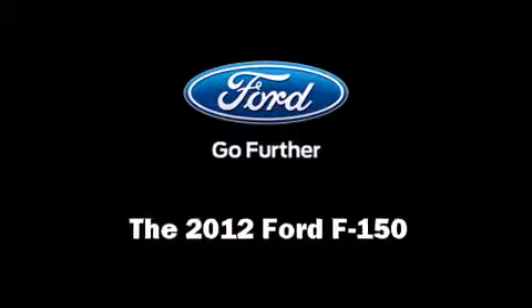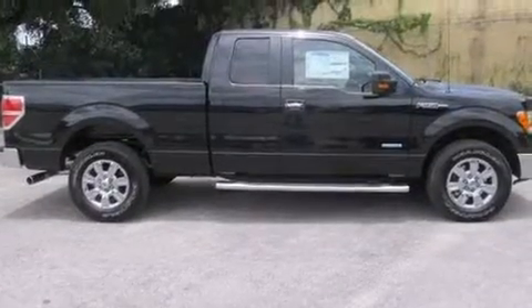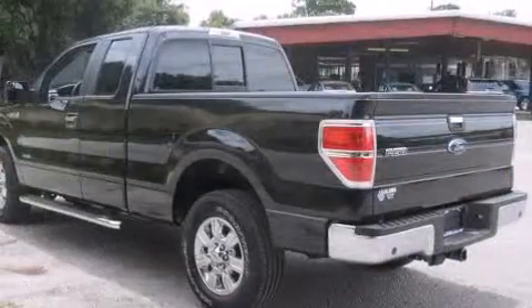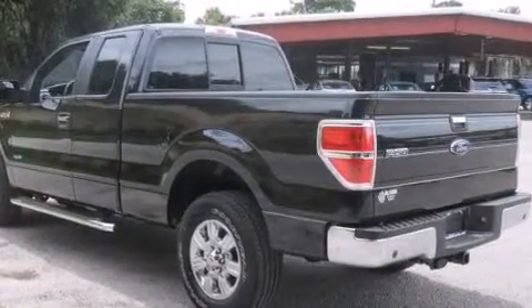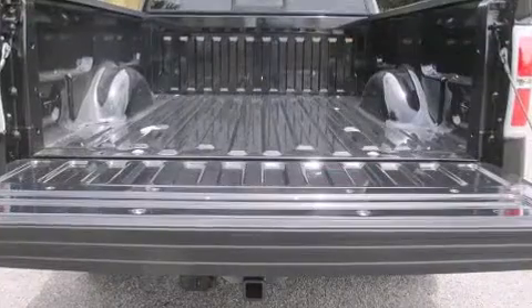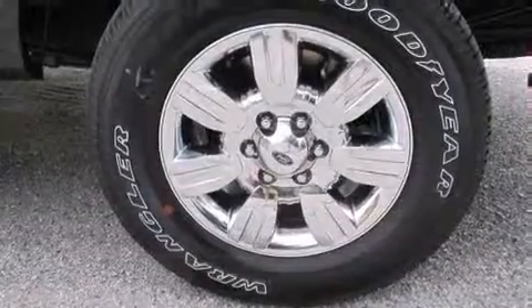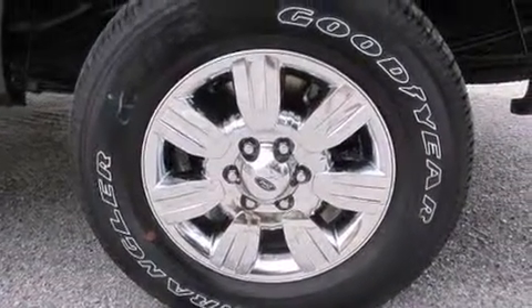Treat yourself to a test drive in the 2012 Ford F-150. A 3.5-liter V6 engine pairs with a sophisticated six-speed automatic transmission, providing a smooth and predictable driving experience. Ford prioritized comfort and style by including a tachometer.